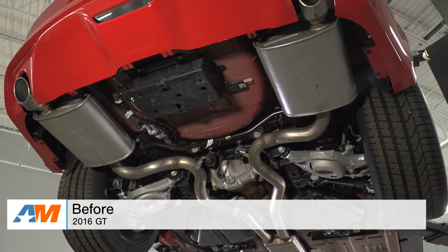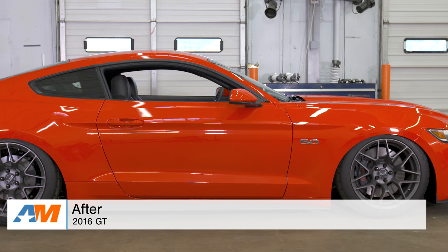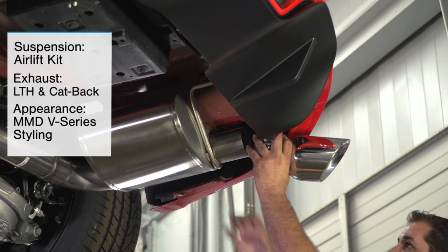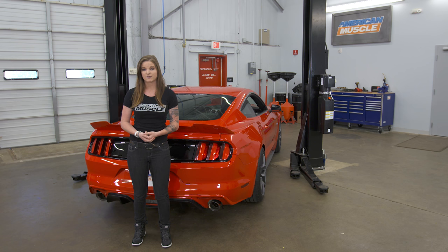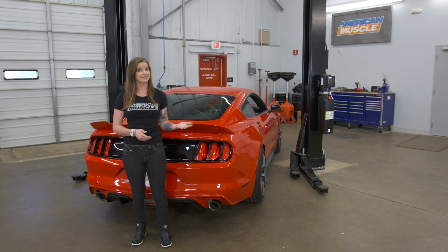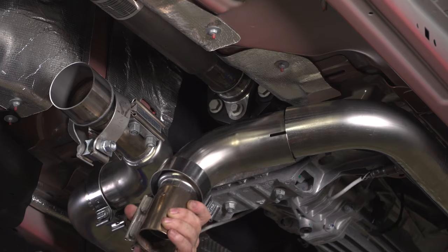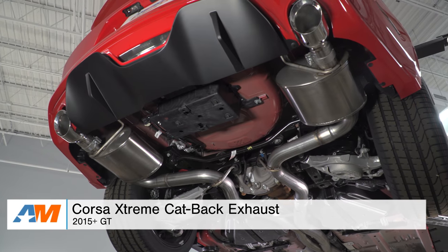I'm here in the shop with the 2016 GT that we're going to throw a whole bunch of goodies at, to make a car that has a little bit of both show and go. When you're starting with a blank slate like this one, there are so many different options, but overall what we were going for is aggressive. The first thing I think of when making an aggressive car is the sound — this thing needs to sound good. Let's get it in the air and I'll show you what we did with the exhaust.